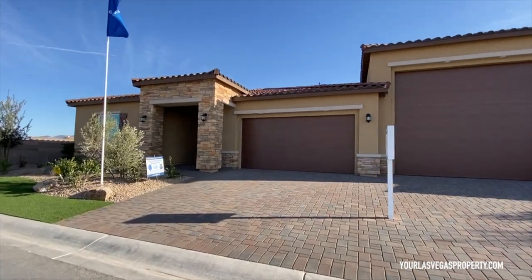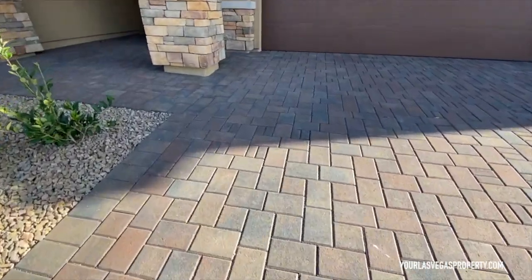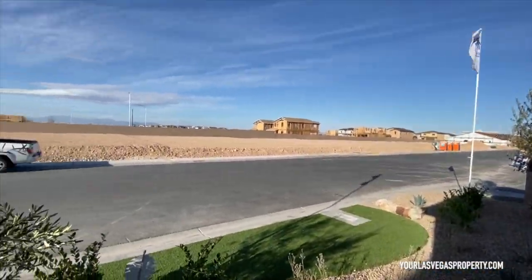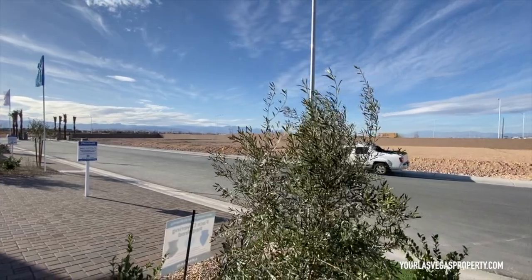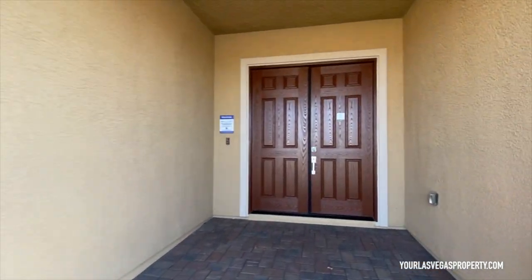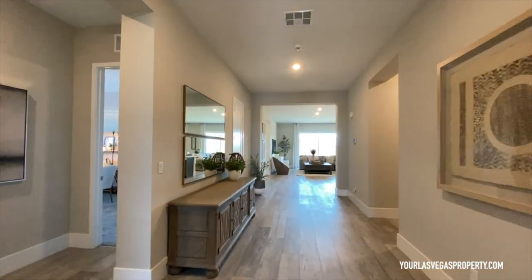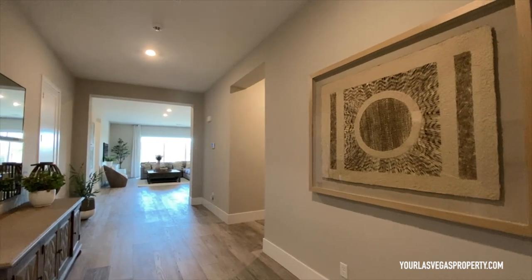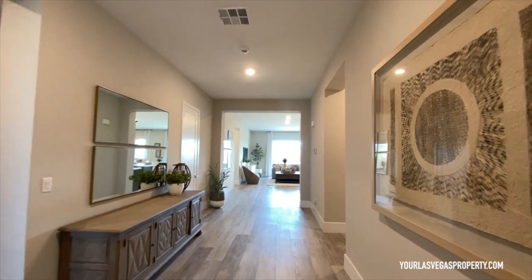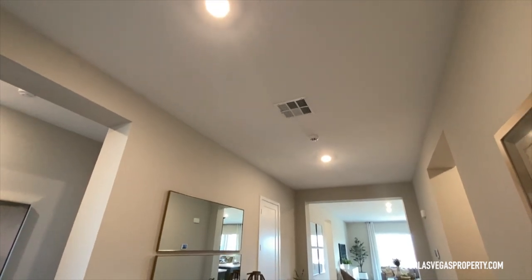Let me go ahead and take you guys inside — you're gonna have nice pavers here. We're here on the southwest side of town and they're building like crazy here. We've got Lennar and Tri Pointe right over there on that side, and not too long ago it was all vacant land. You're gonna have your double doors right here — wow, I love how wide this entryway is.